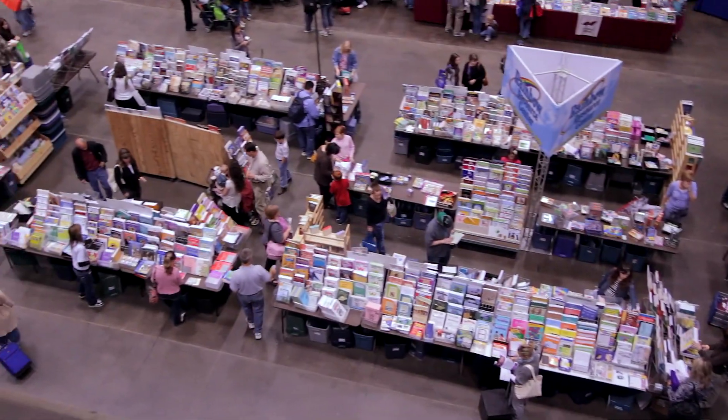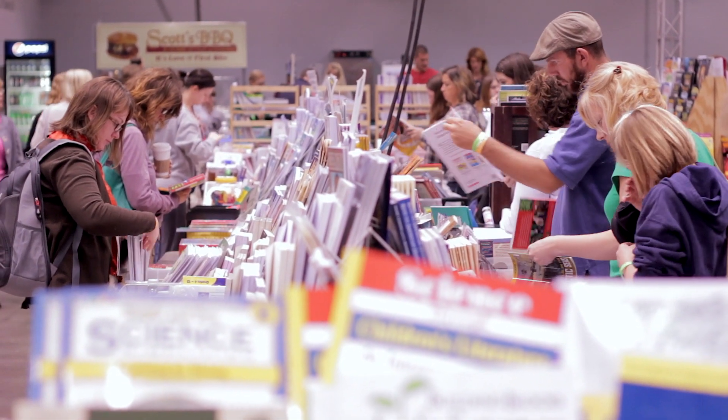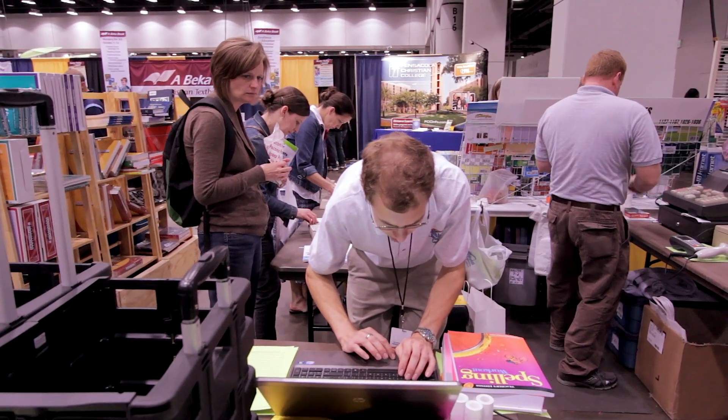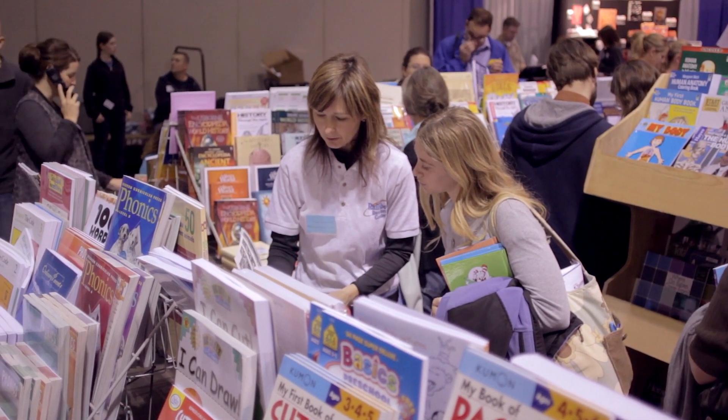Homeschool conventions are important to Rainbow for a number of different reasons. The most important reason is it gives us our face-to-face time with our customers. It's hard to even describe how important that is — that we're able to be there, talk with customers, help them out. It's just so rewarding to go there. We believe in homeschooling. The reward when you're there helping somebody decide between this program and that program, you see the light going in their head as they understand how something would work well for their family. It's just beyond measure.